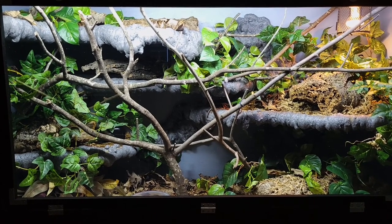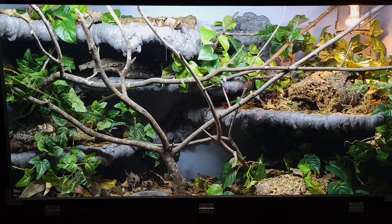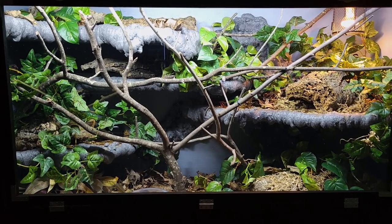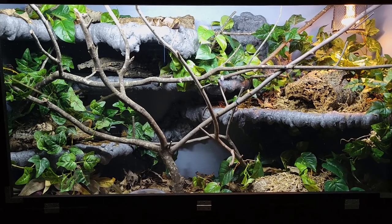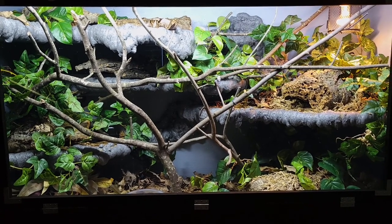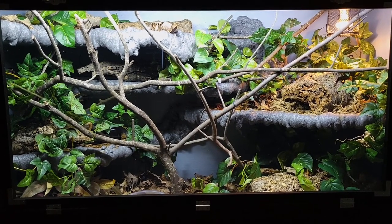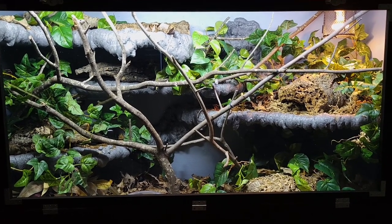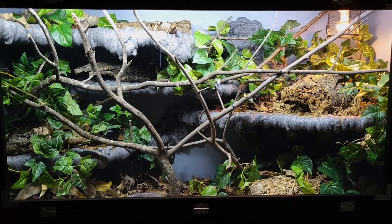Hey everyone, it's Chelsea from Smoldering Serpents. I apologize for the really long delay between videos. In between the last one and now, we had Thanksgiving, so we were gone for a while. When we came back, we had a lot of chores to catch up on and some personal stuff to deal with. So it's been a good while since my last introduction video, but now I am moving on to the next one.